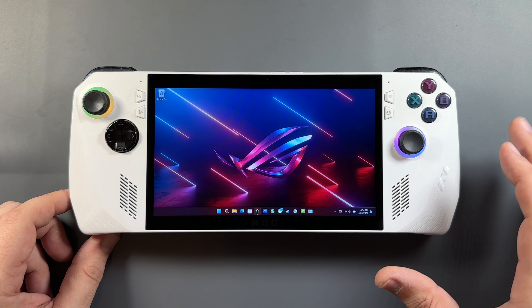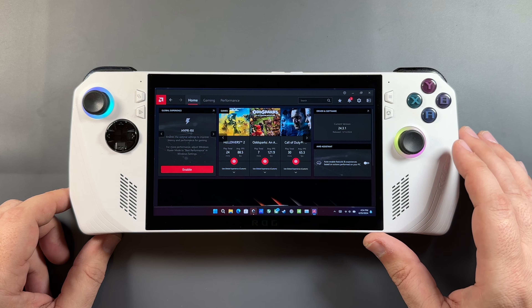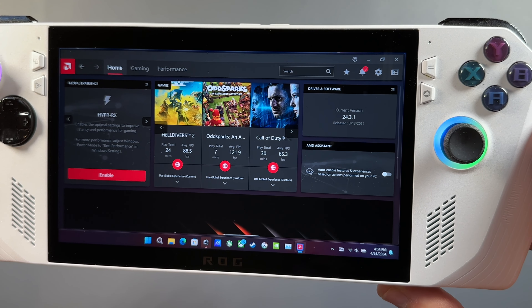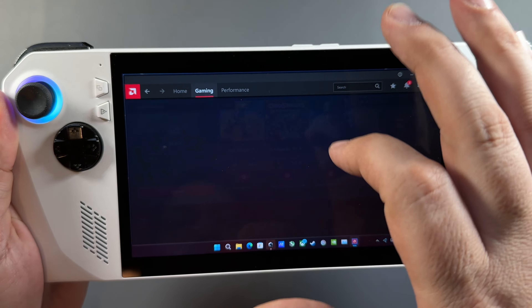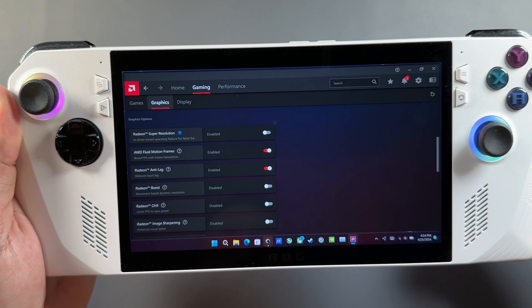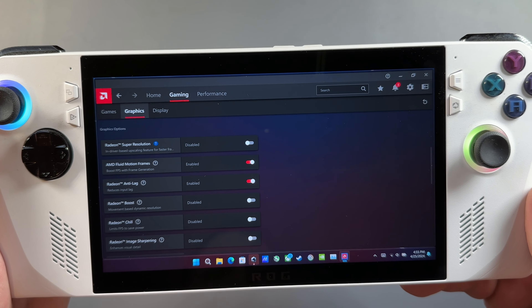Going into AMD Adrenaline software, I'm now updated to version 24.3.1 — the newest version currently out officially — which includes Fluid Motion Frames. If you go into Gaming, then Graphics, and scroll down, you'll now see AMD Fluid Motion Frames and Radeon Anti-Lag. Both are ticked on. This didn't exist for me prior to the update and is working really well on the ROG Ally.